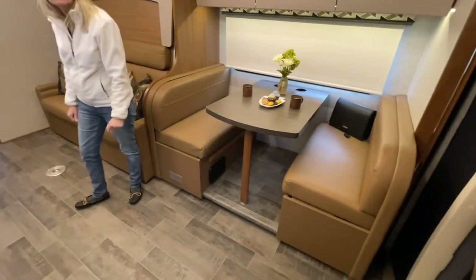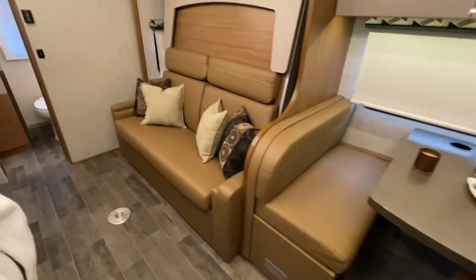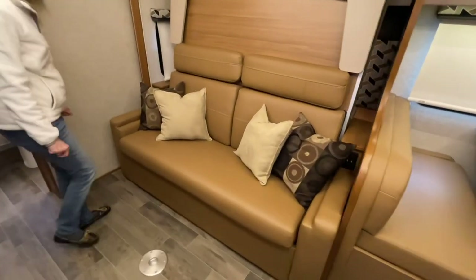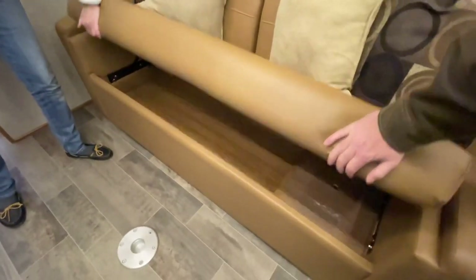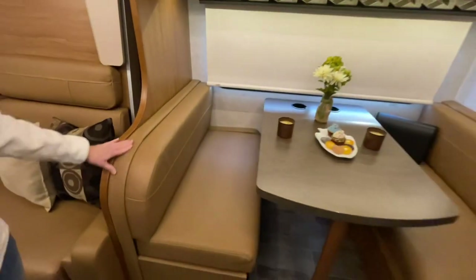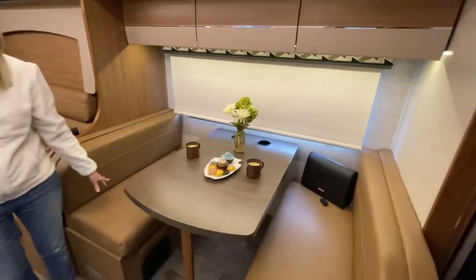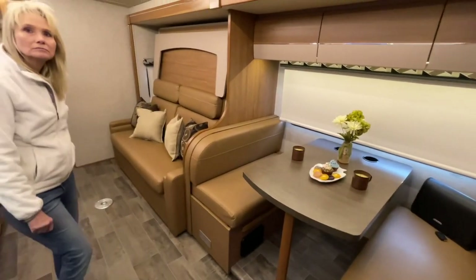Not only do you have a dinette, but with the Murphy bed you get a couch too. So you can seat a lot of people — actually very comfortable — and you've got storage underneath. That opens up and you can put all kinds of stuff in here. You've got storage under these seats on both sides. This lays down and you could actually make a small bed here if you had small children. So it'll sleep four adults and two more kids.